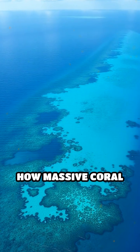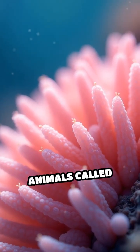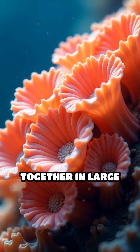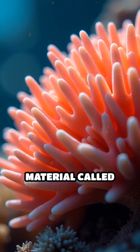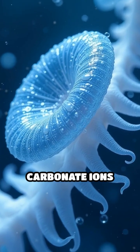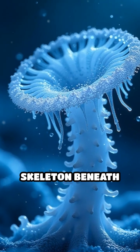Have you ever wondered how massive coral reefs pop up in the middle of the ocean? Imagine tiny animals called coral polyps, each no bigger than a grain of rice. These polyps team up and live together in large groups, building their own houses out of a material called calcium carbonate — think of it like underwater cement. Each polyp grabs calcium and carbonate ions from the seawater and uses them to make a hard, protective skeleton beneath itself.